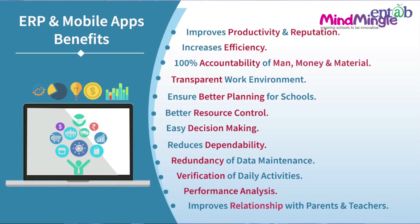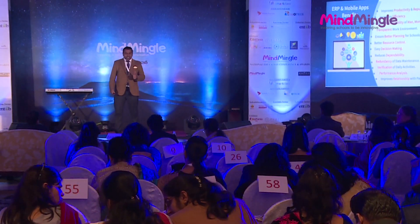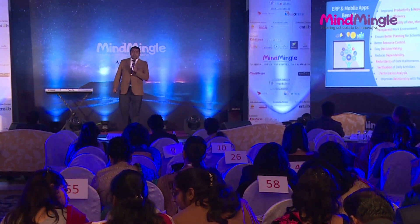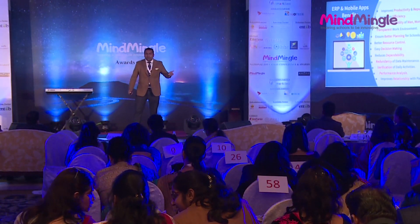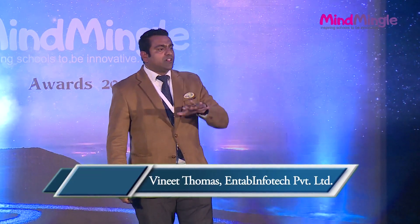It improves productivity and the reputation among parents and staff. Increased efficiency. 100% accountability of man, money, and material. Transparent work environment. Better planning for schools. Better resource control. Easy decision-making reduces dependability — neither parents are dependent on neighbors to get homework, nor is the principal dependent on staff to get information when a parent visits. Management is also not dependent on accounts person to get financial reports. No duplication of data, verification of daily activities — who is logging in, how many times — all can be monitored. Performance analysis of each individual can be done. Improved relationships among teachers, parents, and all school stakeholders.